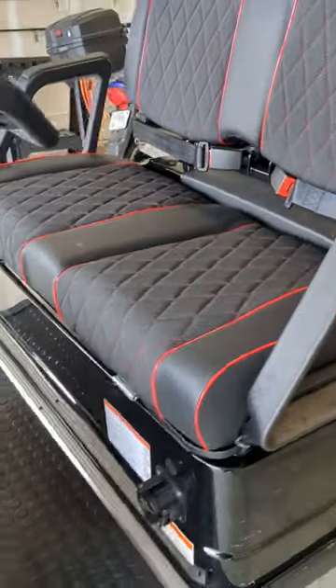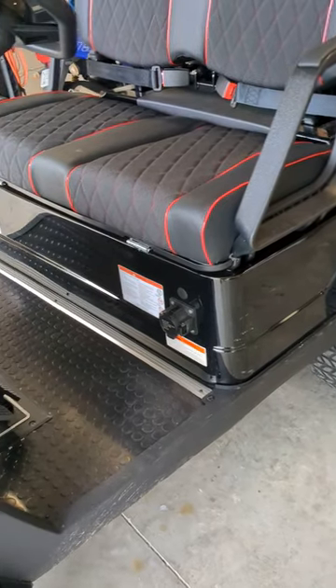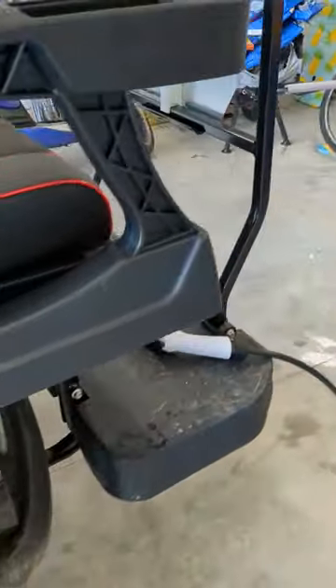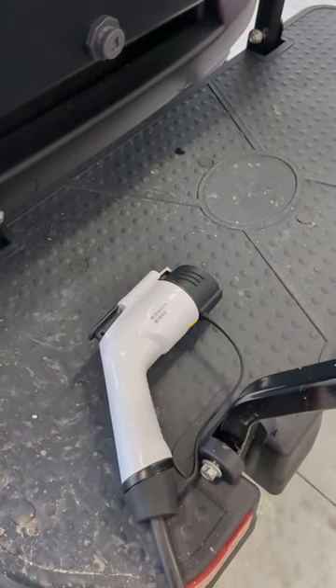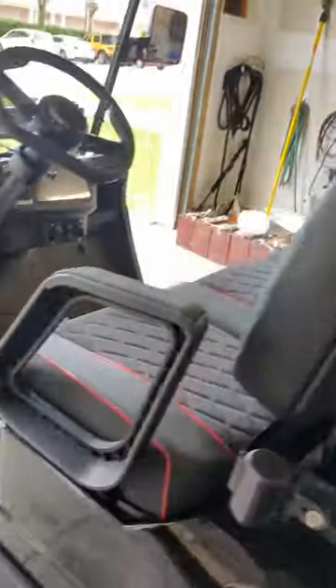I drove it home from Lowe's actually, about 14 miles, and the battery went down just under 17%. It uses kind of the standard — I think they're called J1772 or something like that — it's kind of like a standard EV charger.